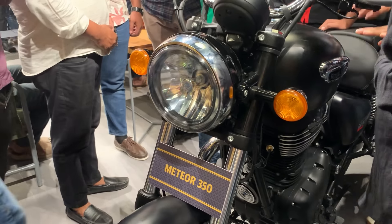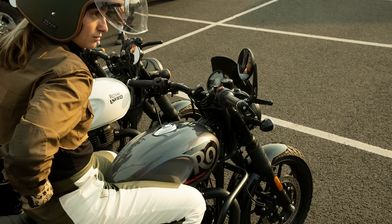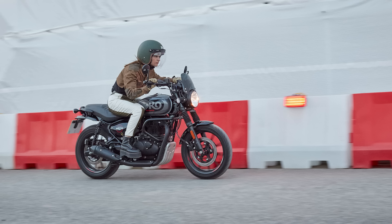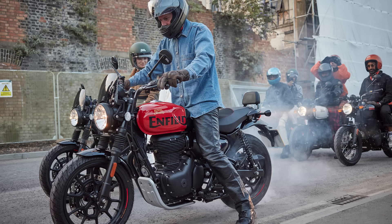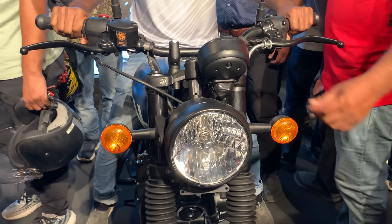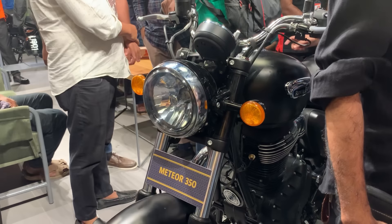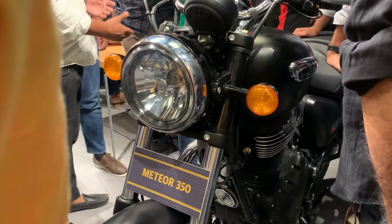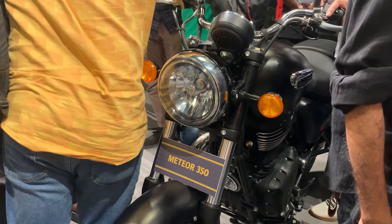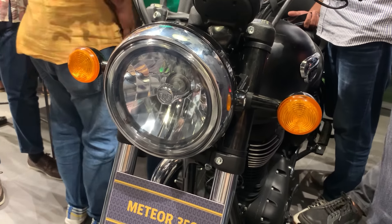The Hunter 350 has an upright sitting position, which is good and comfortable for city riding. However, when comparing overall comfort, the Meteor 350 provides the best comfort level. If comfort is your priority, the Meteor 350 is the top choice.